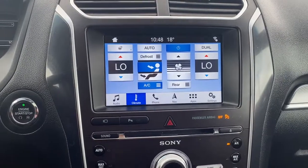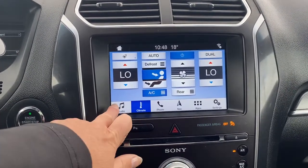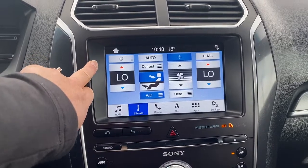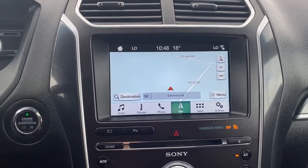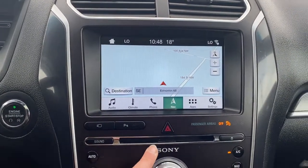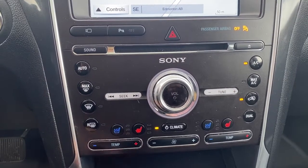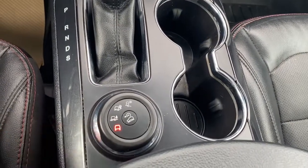Up next is our infotainment screen. This touch screen displays the outside temperature and the time. It has our audio controls, climate control buttons with a heated steering wheel button. It's also equipped with navigation, and this screen doubles as our backup camera with guidance. There's a CD player down below, hard buttons for the dual climate control, air conditioned and heated front seats, dual cupholders, and various drive modes.